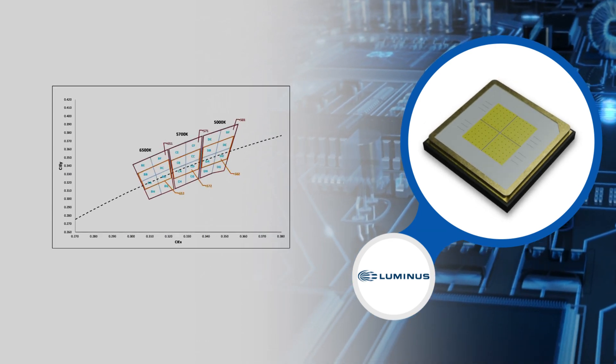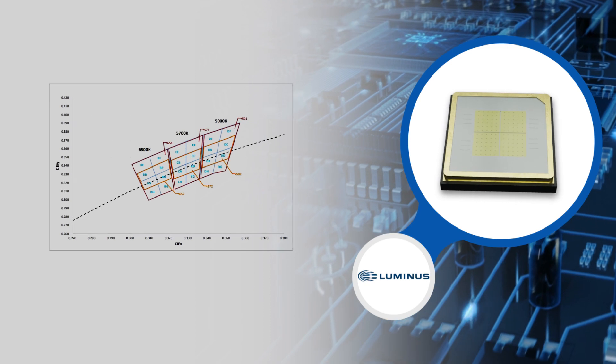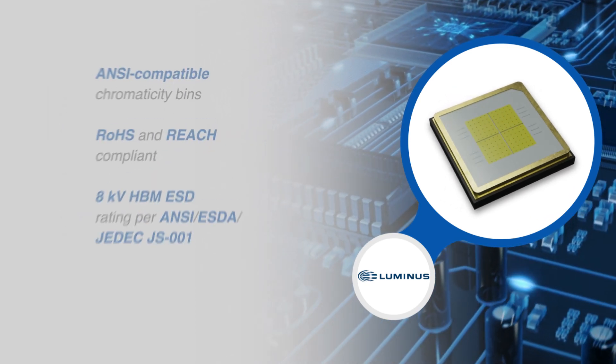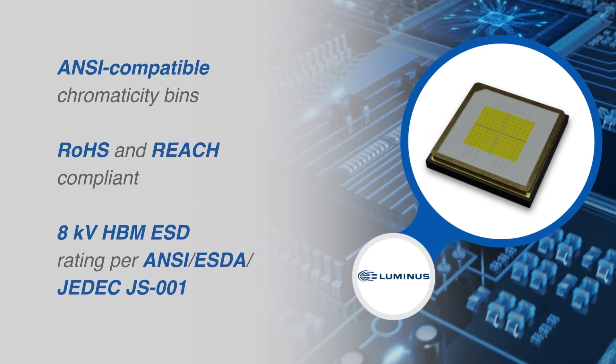The SFT70X WXS comes in ANSI compatible chromaticity bins, is RoHS and REACH compliant, and has an 8 kilovolt ESD rating as per ANSI, ESDA, and JEDEC.